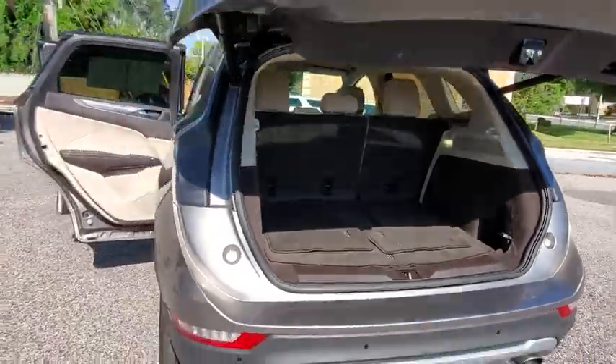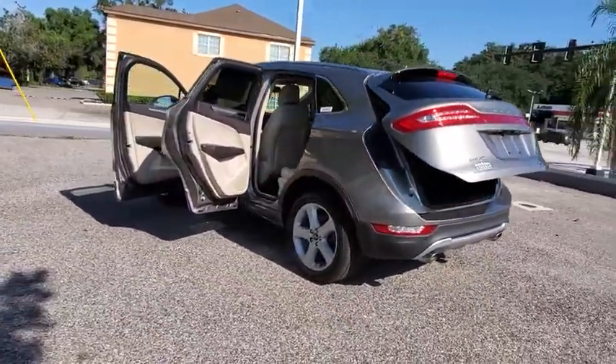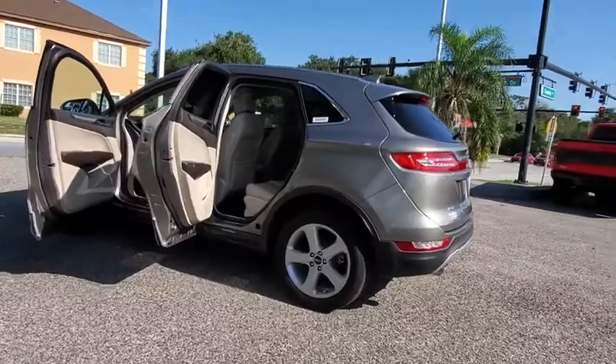This vehicle has less than 25,000 miles. Here are some of this vehicle's great options: backup camera,